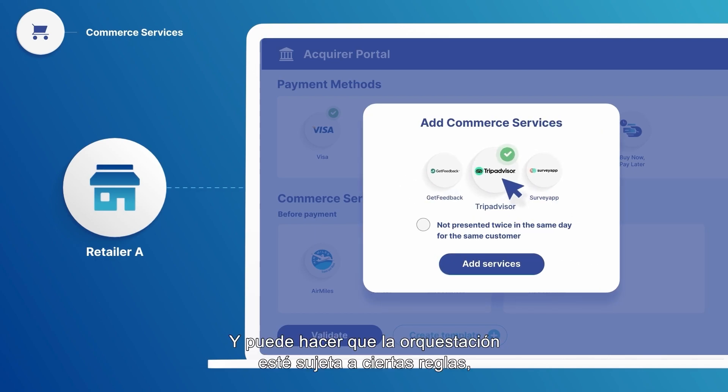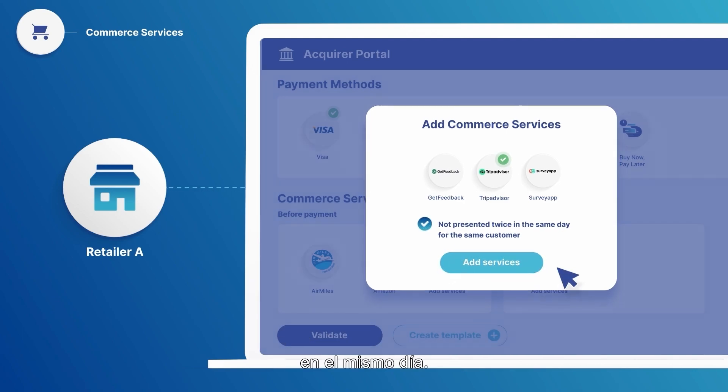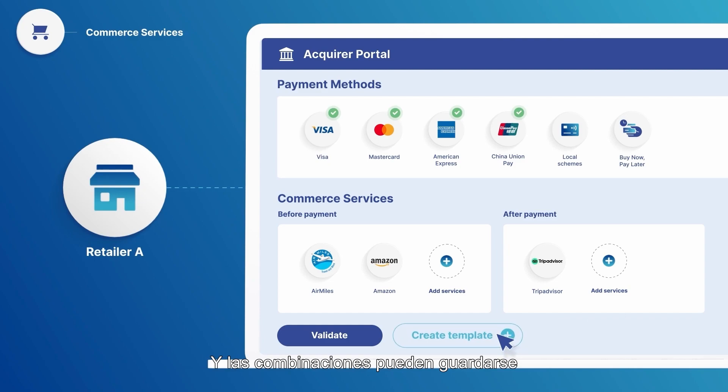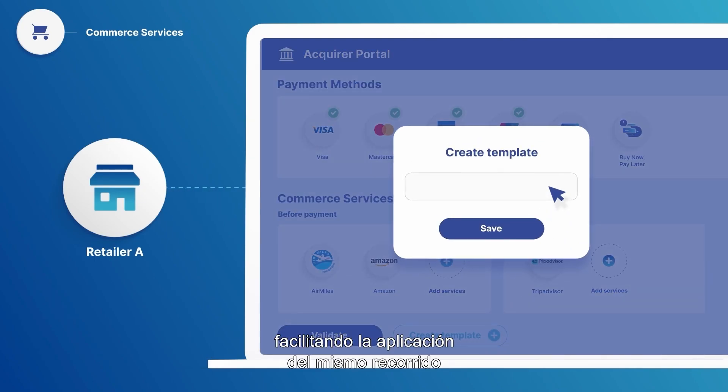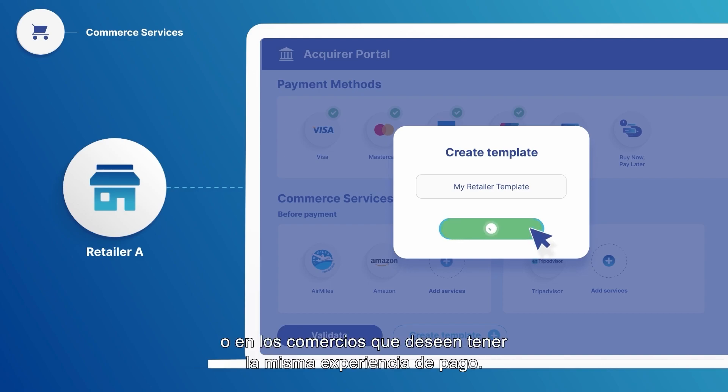And they can make the orchestration subject to certain rules, like not proposing the same service to the same customer twice in the same day. Combinations can be saved as templates, making it easy to apply the same journey to stores from the same chain or to other merchants wanting the same checkout experience.